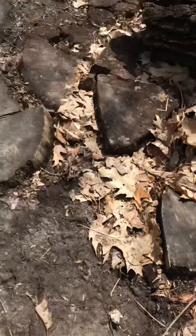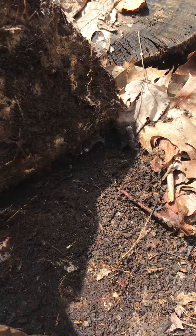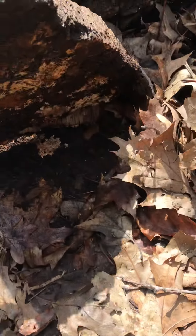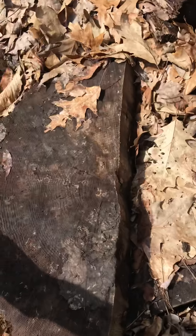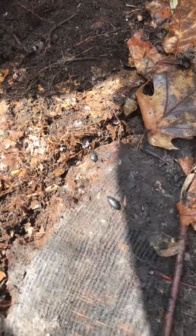Here's some more stumps that we can look under. Here's a little one — not much going on under there, just some little tiny bugs. I'm gonna lift up this big one and see what we can find. Look at those bugs — those are little beetles.